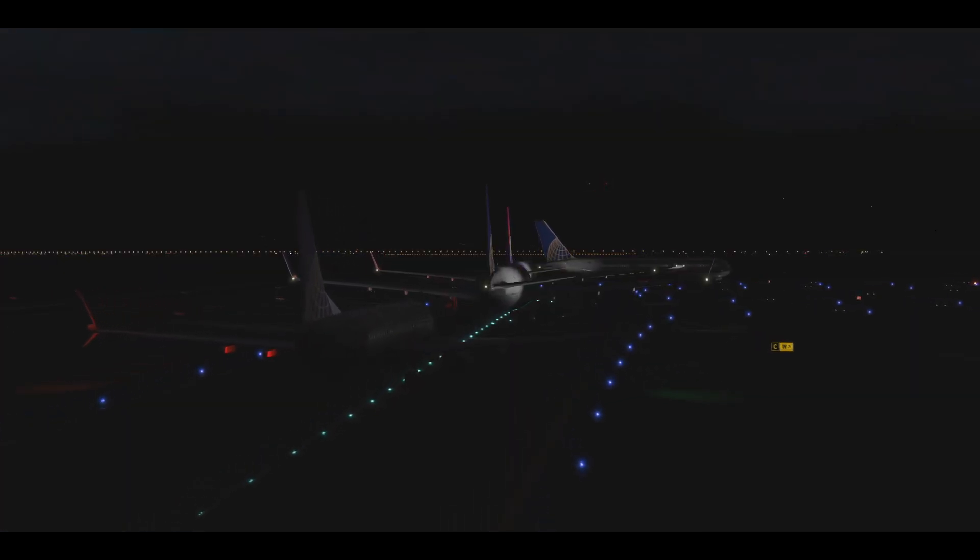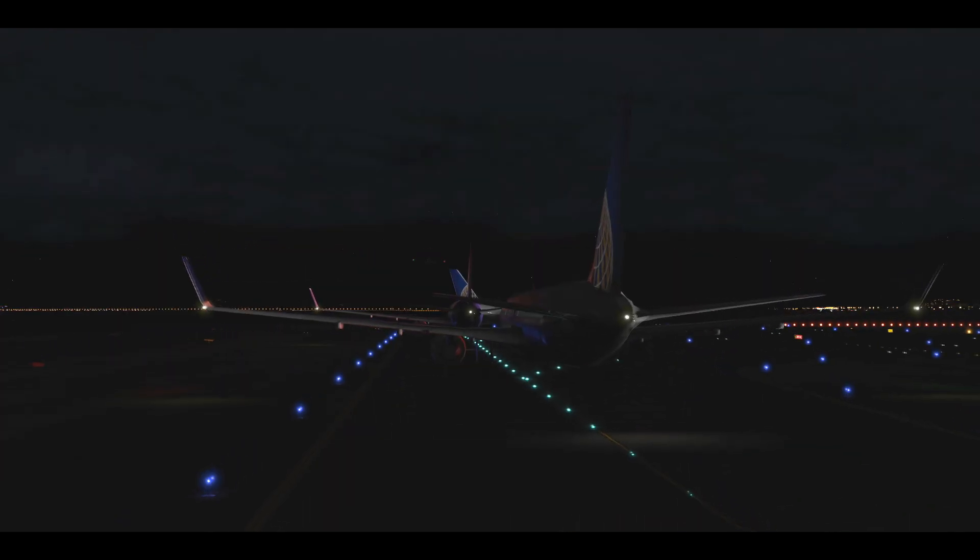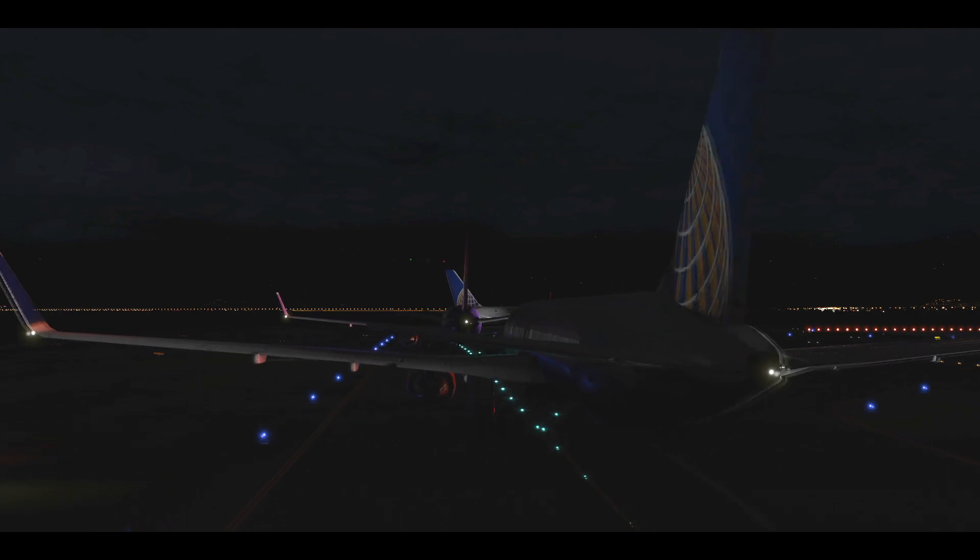The tower confirms they are cleared to land — runway 28R. There is no one on 28R.